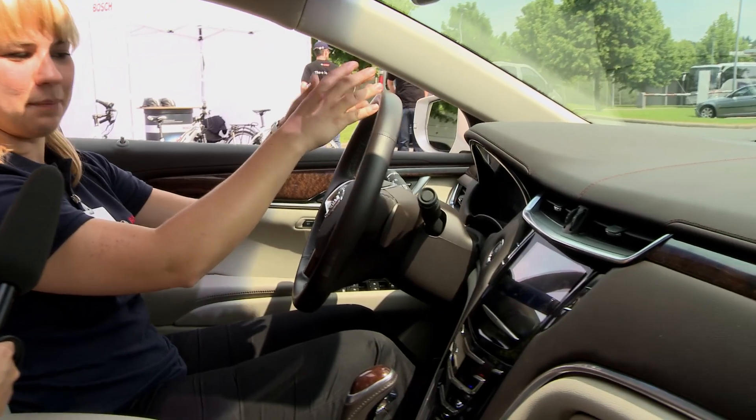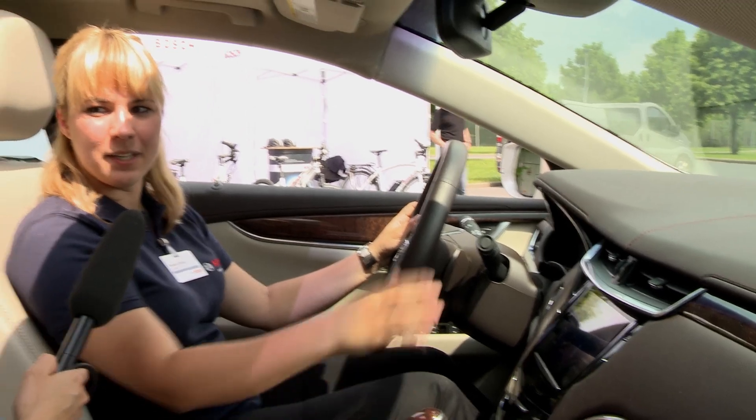So, Barbara, what is special about this user experience driver information system? Well, this user experience driver information system integrates everything from the instrument cluster, the head-up display, and the central panel. It means it integrates all the functions of your navigation and entertainment, so you can keep your hands on the wheel and your eyes on the road.